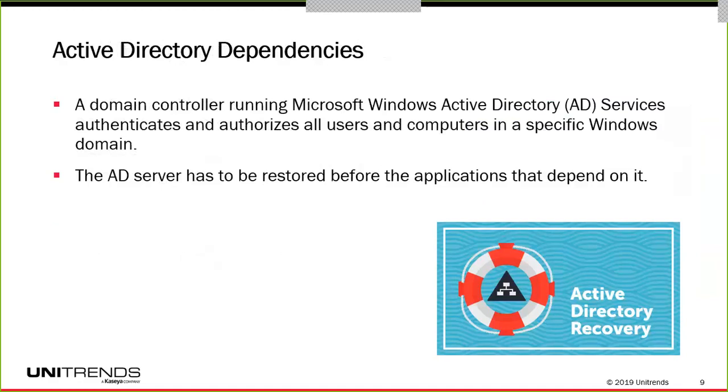A similar item is Microsoft Active Directory. There are many applications that use data from Active Directory. If in a recovery process you boot those applications before Active Directory is active, the application will not be able to authenticate. Active Directory needs to be very early in your boot order, and you need to ensure it is recovered before the dependent applications.